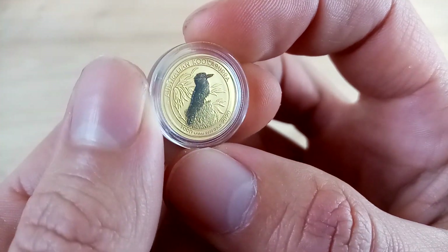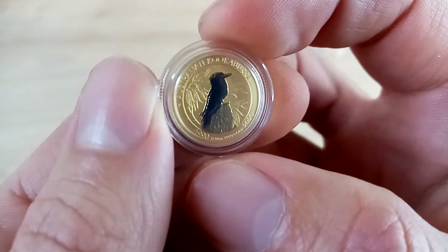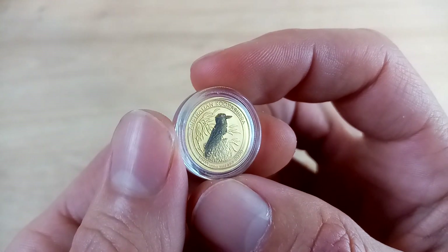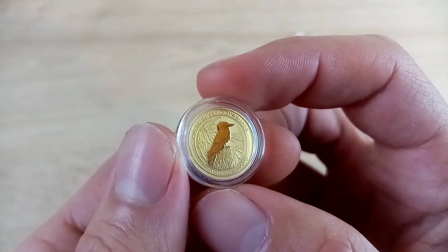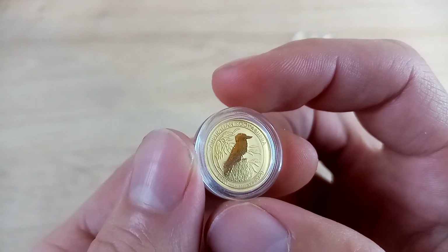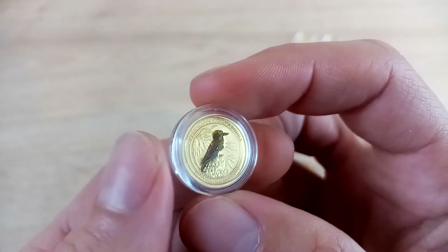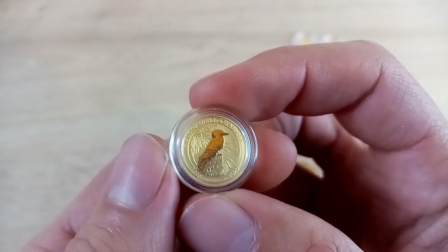I wanted to get four of these — literally posted the ad about a minute earlier — and I was lucky enough to jump in before a queue of other people. These cost £1.40 each, so ten of them would be £1,400 per ounce. Spot price was about £1,360 at the time, maybe £1,350, so these were an absolute bargain. You just don't see tenth-ounce coins going that cheap.